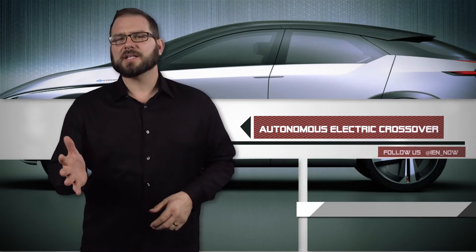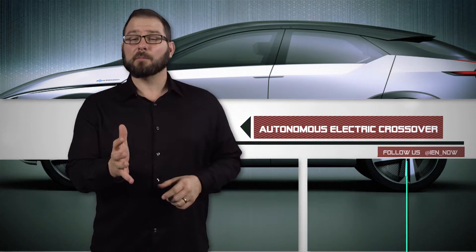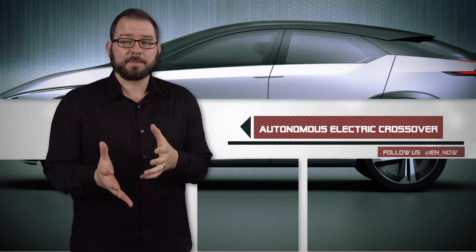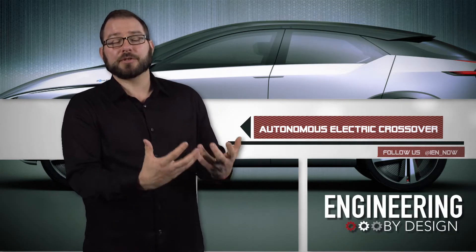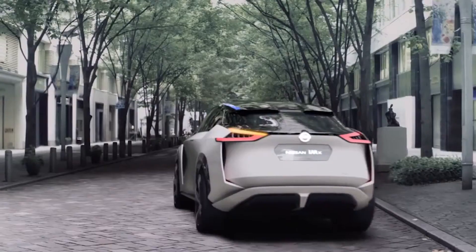At the Tokyo Motor Show, Nissan displayed a concept electric autonomous crossover that has a pair of motors, a large battery built into the floor, 429 horsepower, and 700 newton meters of torque. They call it the IMX and it has a range of almost 400 miles per charge.